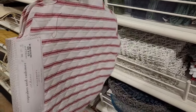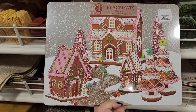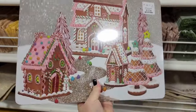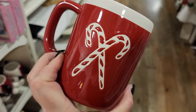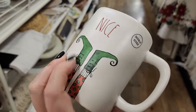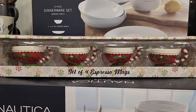$15 for 4. Love the scalloped edge. And y'all, that cupcakes and cashmere is killing it this year. $13 for adorable placemats. Goodness. $6. Candy canes. $6 double-sided. $13 for espresso mugs.